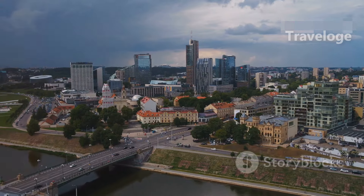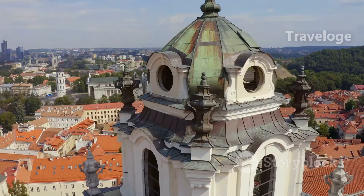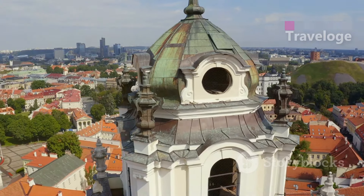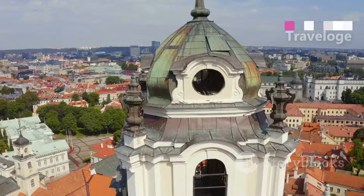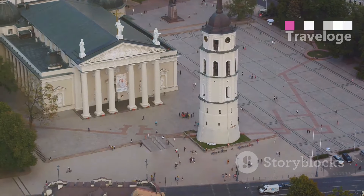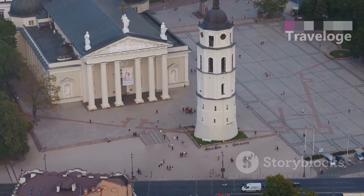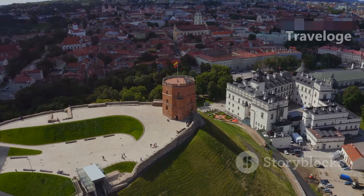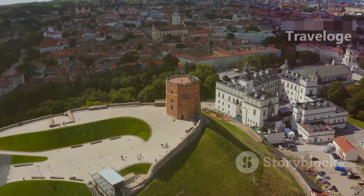Our first stop is the capital city, Vilnius. Known for its baroque architecture, Vilnius boasts one of the largest preserved medieval old towns in Europe. Stroll through the cobblestone streets and marvel at iconic landmarks like the stunning Vilnius Cathedral and the historic Gediminas Tower, offering panoramic views of the city.